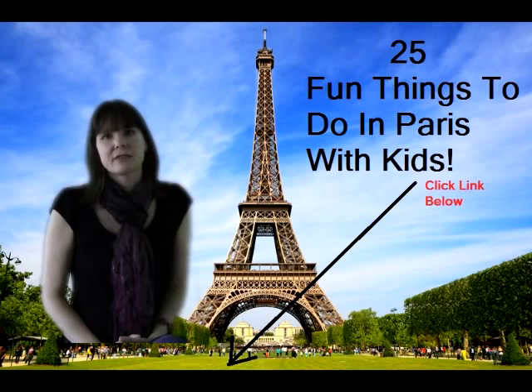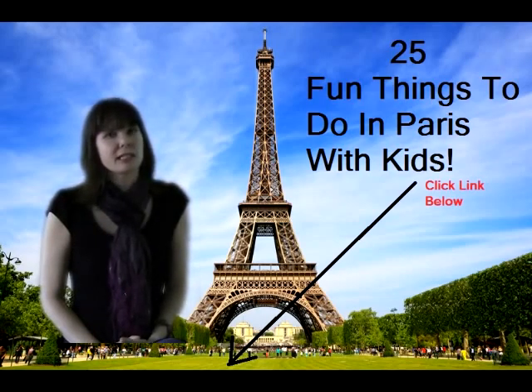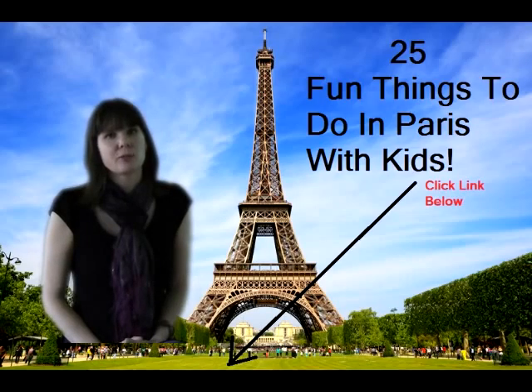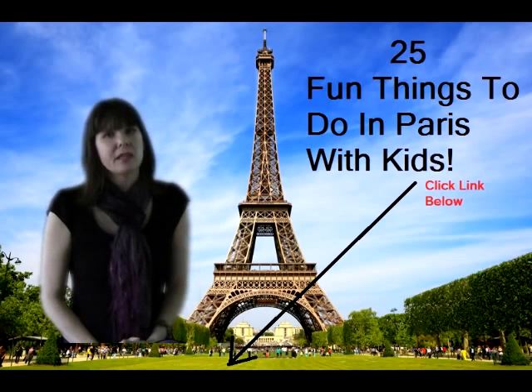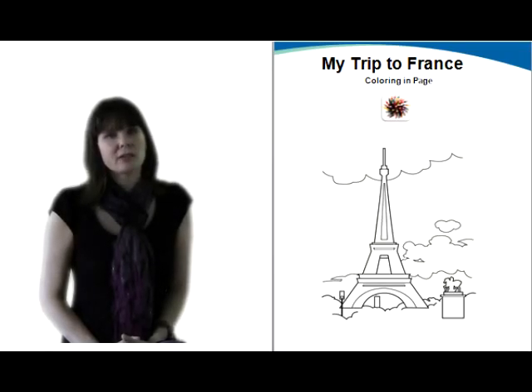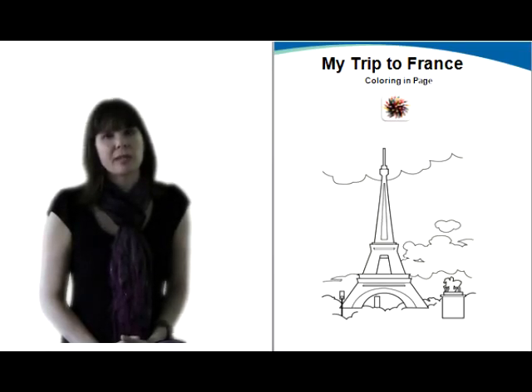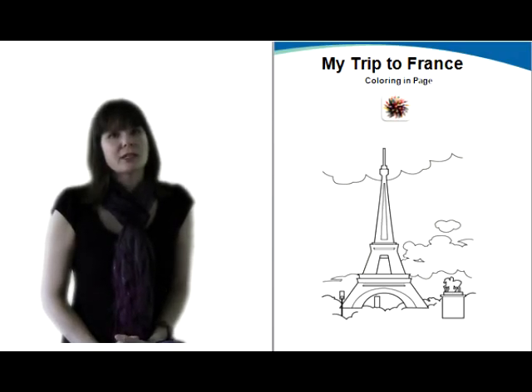We do have a complete list of 25 fun things to do in Paris with kids. You can just click on the link below in the description box and it's going to bring you straight to our website, which is full of information on things you can do in Paris with kids. There's also a free printable coloring page for your children there — you can just download and print it. It's a coloring page of Paris, which is a great thing to bring on the plane to keep the kids quiet and entertained as you are traveling to Paris.